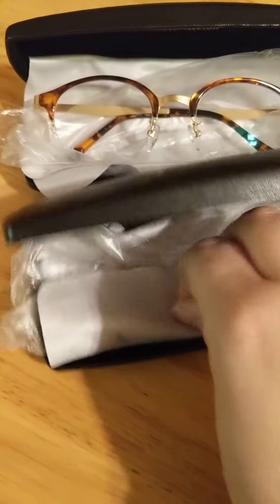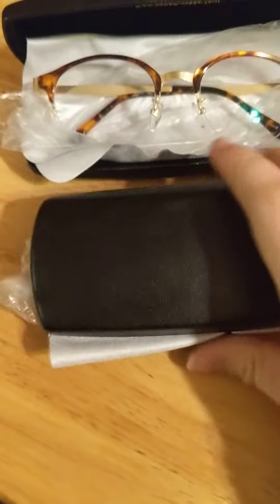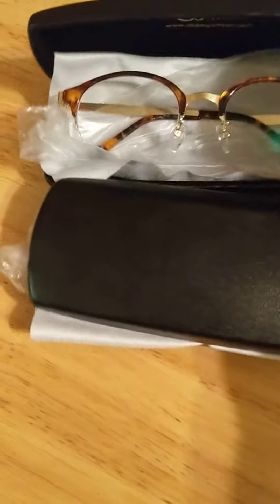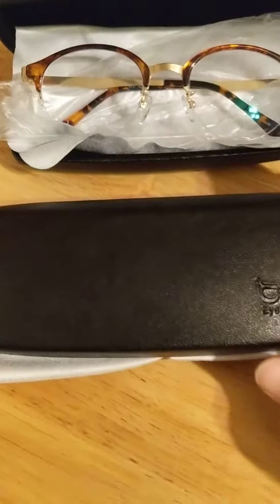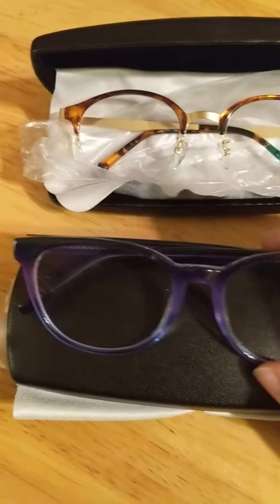They came in a plastic baggie and they include an eyeglass wipe as well. It's a super hard case — they were packaged in bubble wrap, but again these glasses are not going to break. They were very durable and came in a very hard case.